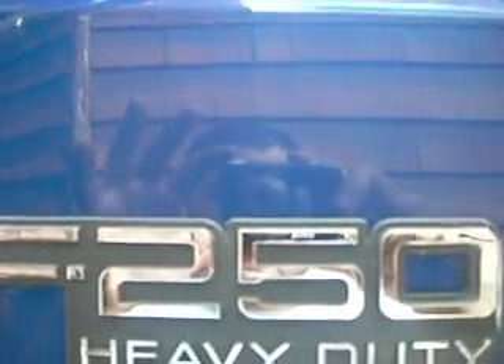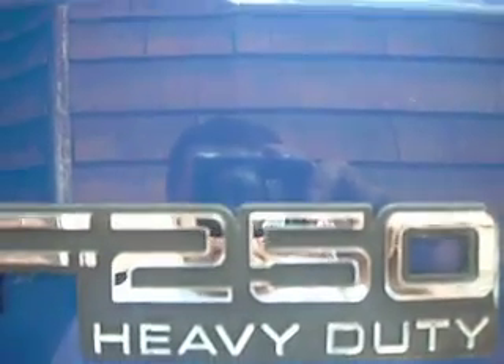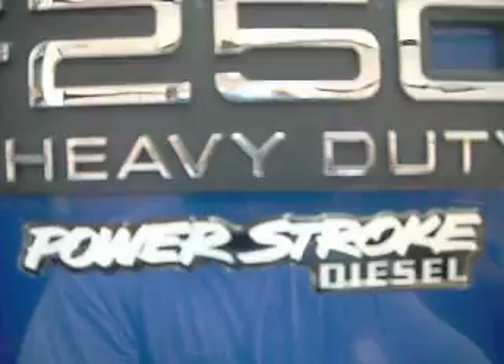It certainly is an F-250, and it's my new F-250. It's the heavy duty version, and it's the Power Stroke Diesel.